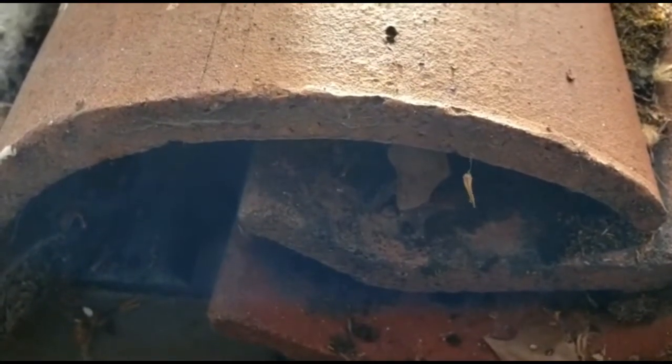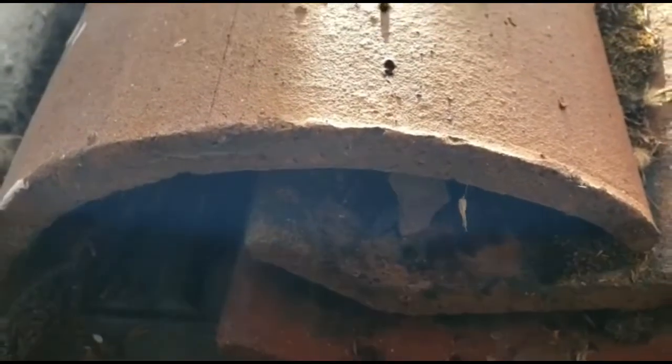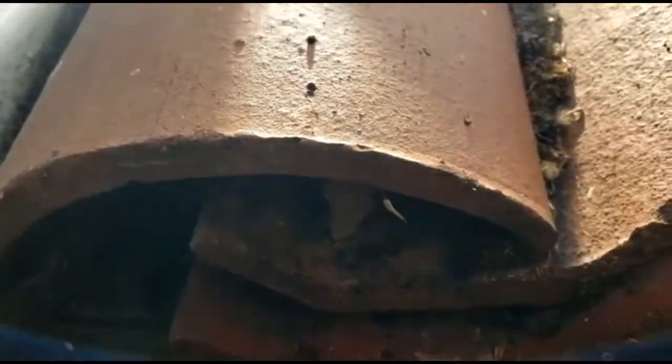Brent with Zipol Labs out here at a property in Land Park, Sacramento, California. This is a craftsman style home — beautiful home.